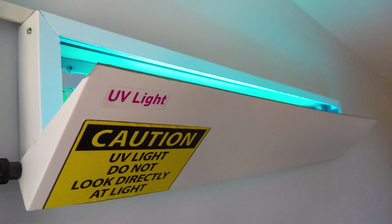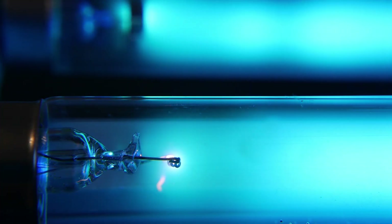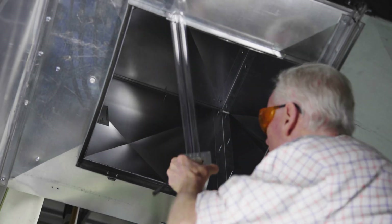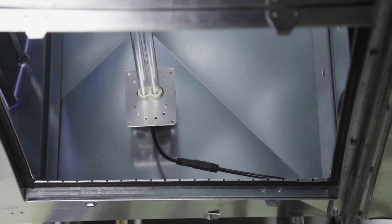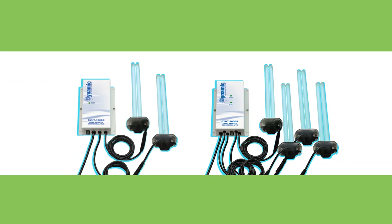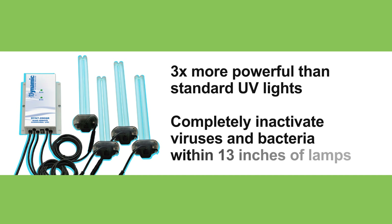Ultraviolet light has been used for decades to disinfect air, water, and surfaces, and has been proven to inactivate bacteria and viruses like MERS, SARS, influenza, tuberculosis, and now the COVID-19 virus. With Dynamic remote germicidal UVC systems, your facility has a powerful, versatile system that can be installed in just minutes with magnetic mounting brackets into most equipment and duct systems, protecting your space naturally and without adding chemicals, sprays, or ozone into the airstream. The Dynamic remote mount UVC system is over three times more powerful than standard UV lights and will completely inactivate viruses and bacteria within 13 inches of the lamps.